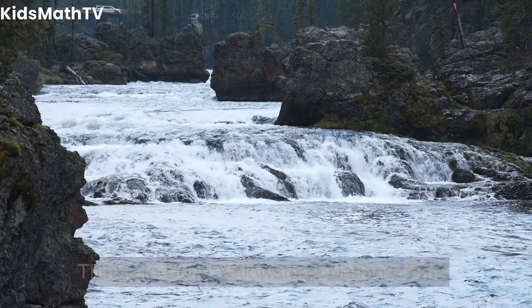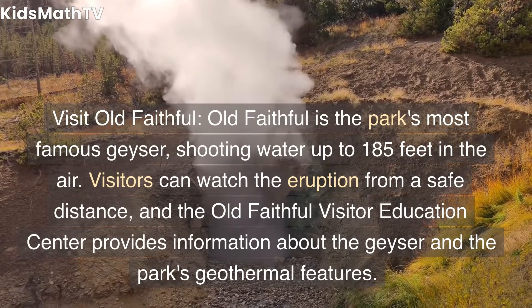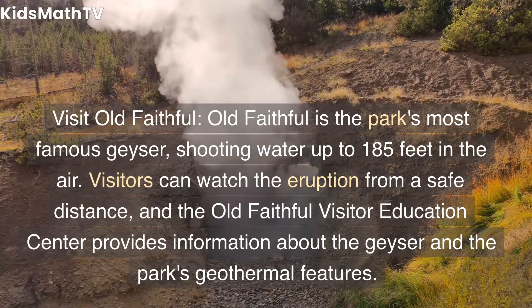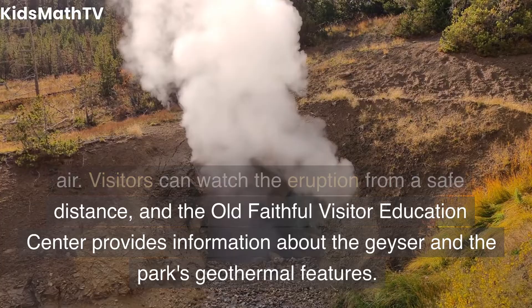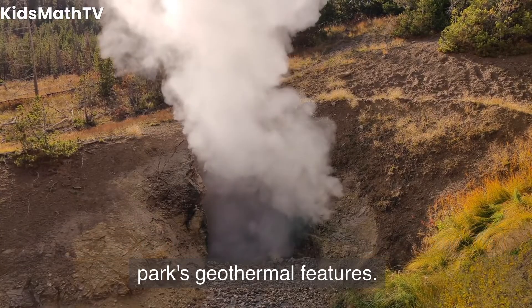Things to do in Yellowstone National Park: Visit Old Faithful. Old Faithful is the park's most famous geyser, shooting water up to 185 feet in the air. Visitors can watch the eruption from a safe distance, and the Old Faithful Visitor Education Center provides information about the geyser and the park's geothermal features.